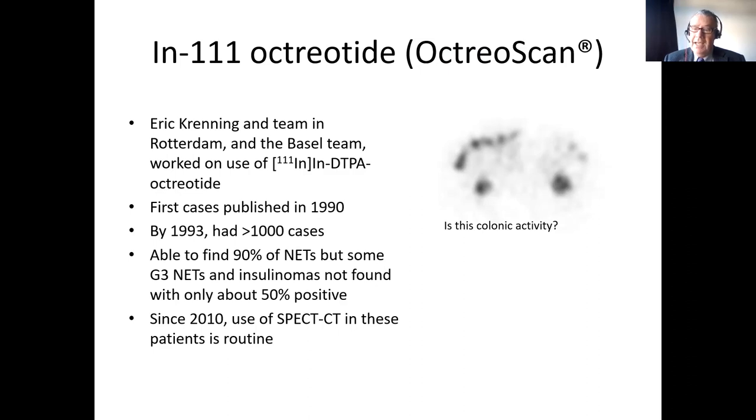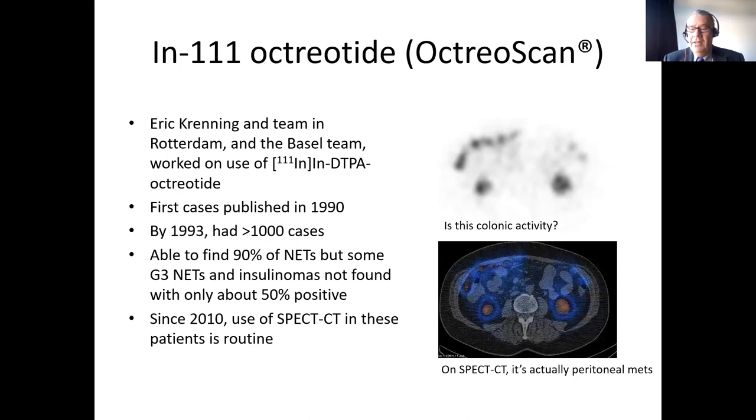Since about 2010, we've also added CT to this imaging with a technique called SPECT-CT. This is a scintigram of an indium octreotide study — the two blobs at the bottom are the kidneys with normal renal activity, and sometimes you see more normal colonic activity. So you may assume activity at the top of the page is colon, but when you do a SPECT-CT you can actually see that these are peritoneal metastases. We now do SPECT-CT as standard with these single-photon techniques, and with gallium-68 dotatate and PET, that's always done with PET-CT.